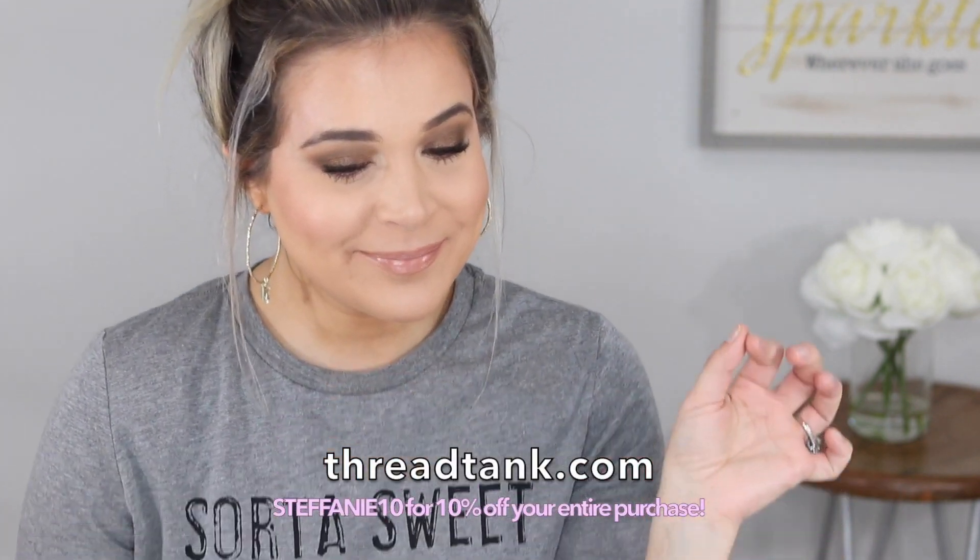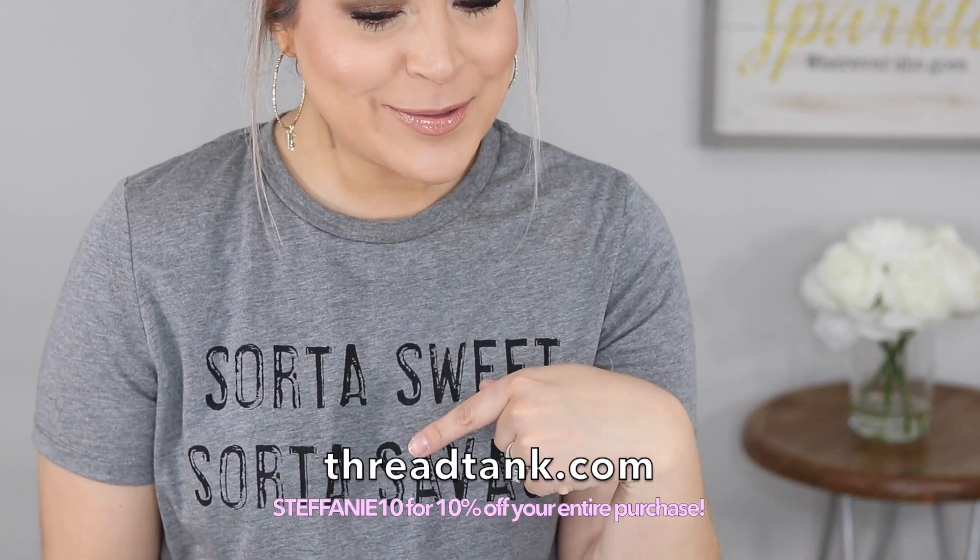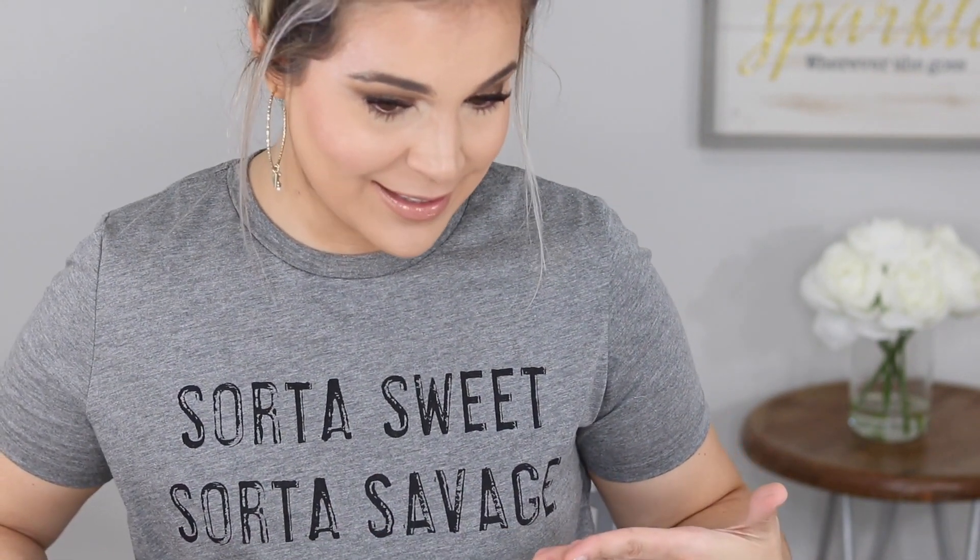Can I just show you this shirt I'm wearing? I love it. It is by Thread Tank — sort of sweet, sort of savage. This is literally me in a t-shirt. This is my life. If you know me in real life, this is a perfect example of me.